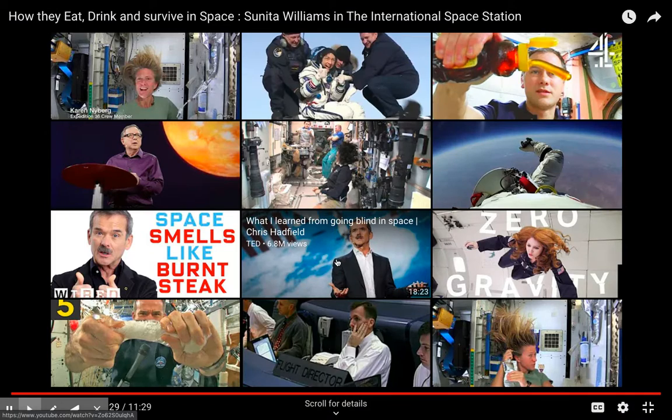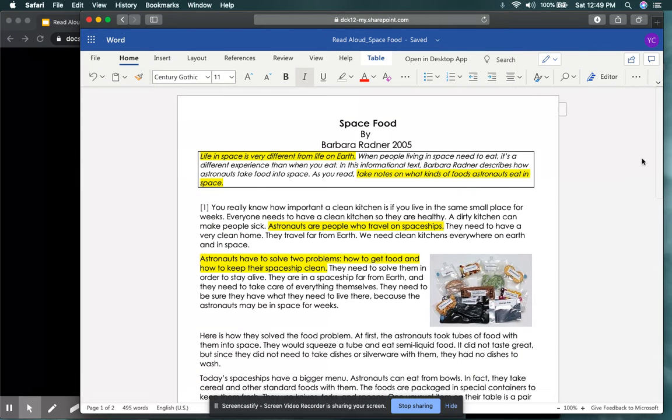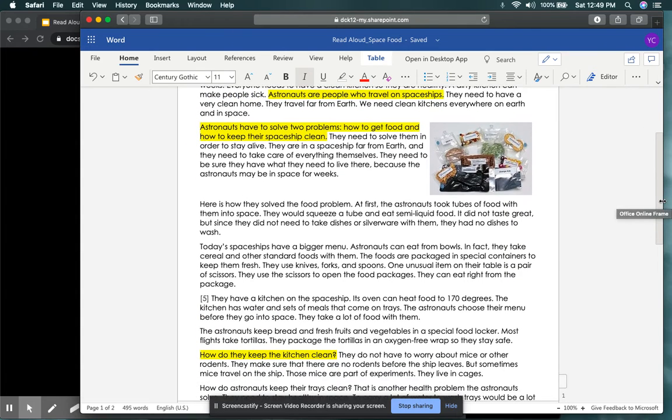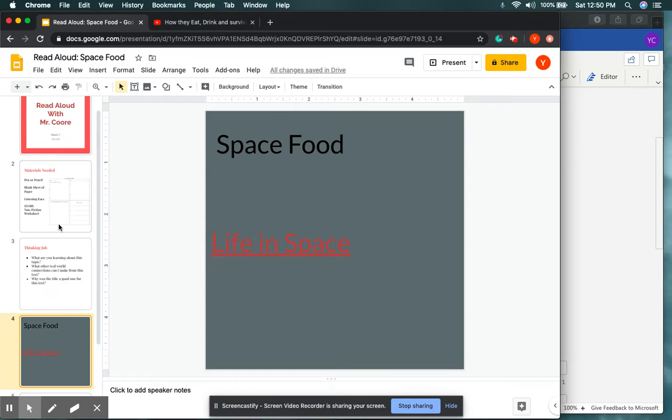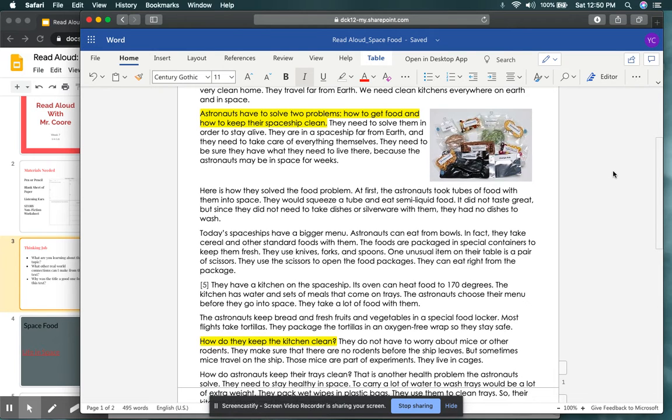If you need to watch more videos, you can log on to YouTube and search for life in space or space foods to find more information. Let's jump back into the text. After reading, I did make some real-world connections. I jotted down that astronauts need to keep their home away from home clean, just like we have to keep our homes super clean, especially now during this pandemic. I also jotted down that the author describes two problems that astronauts have in space and then goes into detail about how to solve them.